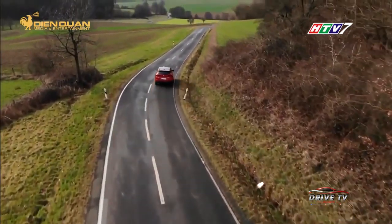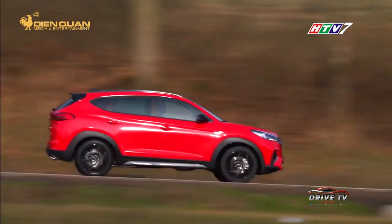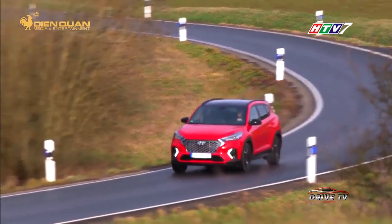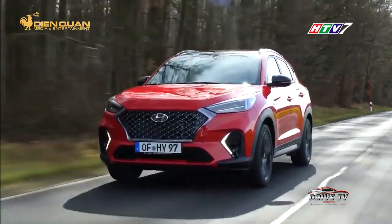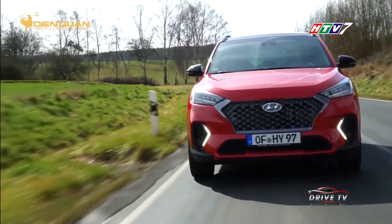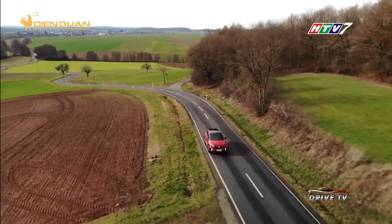Được biết, Tucson hiện tại là sản phẩm nắm giữ danh hiệu Best Selling của Hyundai tại châu Âu. Còn tại Việt Nam, model này cũng thuộc nhóm 10 xe đa dụng bán chạy nhất trong năm ngoái. Dự kiến mẫu xe này sẽ ra mắt toàn cầu vào tháng 5 năm 2019, và sự xuất hiện của phiên bản hiệu suất cao N được cho biết sẽ giúp nâng cao hơn nữa kết quả kinh doanh đối với Tucson trên thị trường.